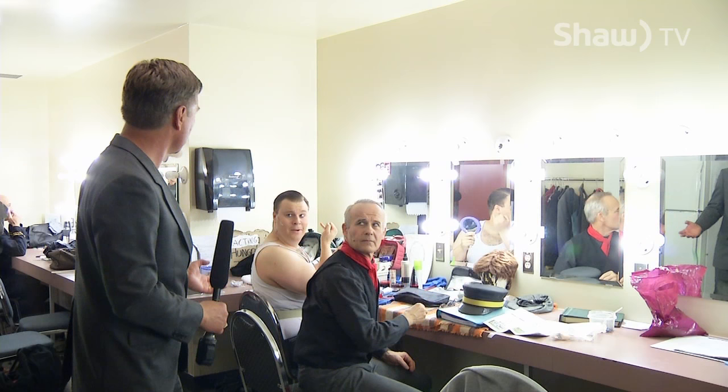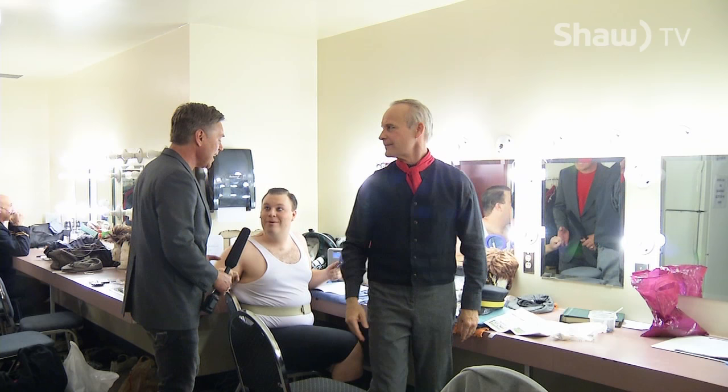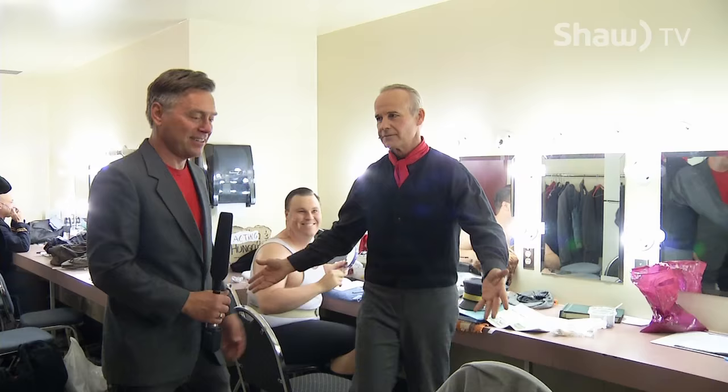Doug, what are you doing back here? You know how much I like to be a part of things, Brandon. Doug, you're not in this show. I know but I just want to kind of... You're on that show — take that show outside.